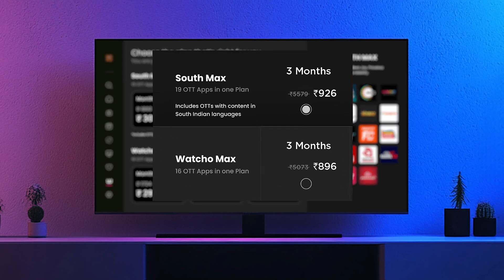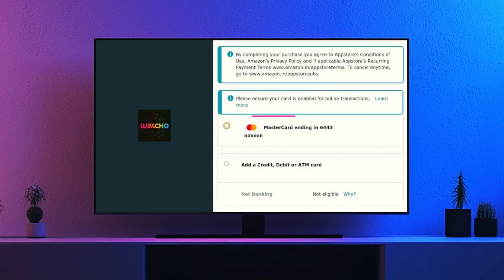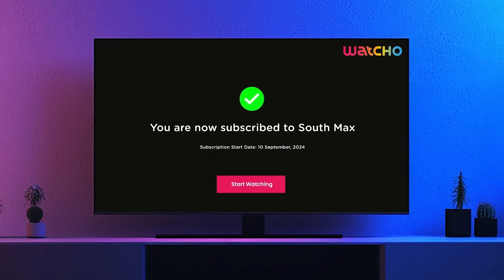Moving forward, both plans will be available at full price for 3 months as shown on the screen, as part of the auto pay mandate. Proceed and select your preferred payment method and complete the payment.